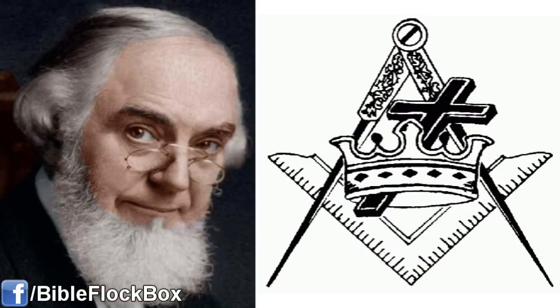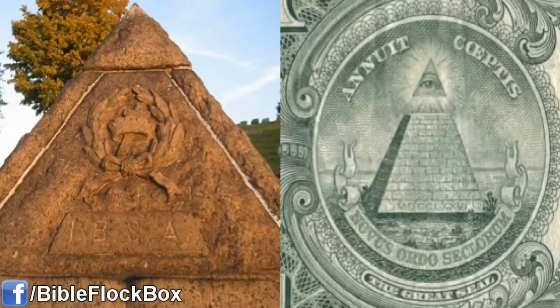Interestingly enough, this same Knights Templar symbol can also be found on Mr. Russell's gravestone, which itself is in the shape of the Masonic Pyramid and capstone. It also may refer to the Great Pyramid of Giza in Egypt. This was very important for Mr. Russell — I'll talk more about that later.